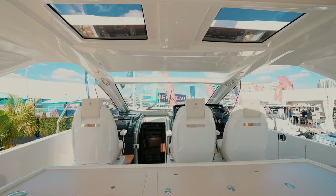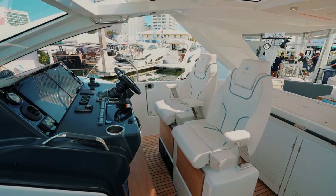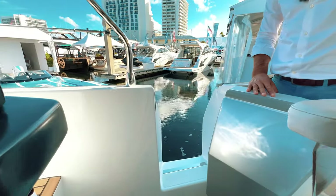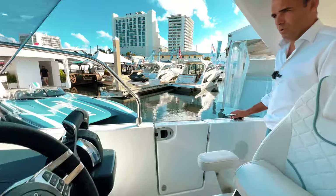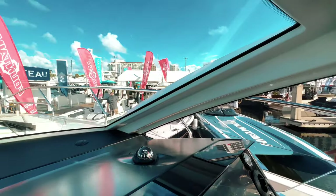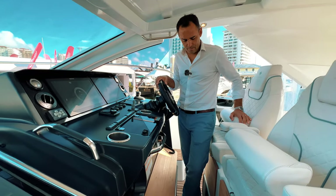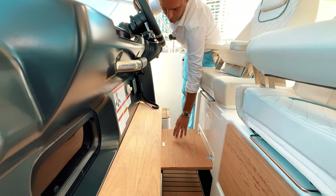Let's move to the helm — another very nice area of the boat. Three seats here for you, your family, or your guests. Very wide glass windscreen on the front with great visibility on the sides. We have a side door which is very convenient to access the boat and gives easy access to your cleats. Here at the helm, you can stand or sit, and you also have another position with those flip-down foot rests.